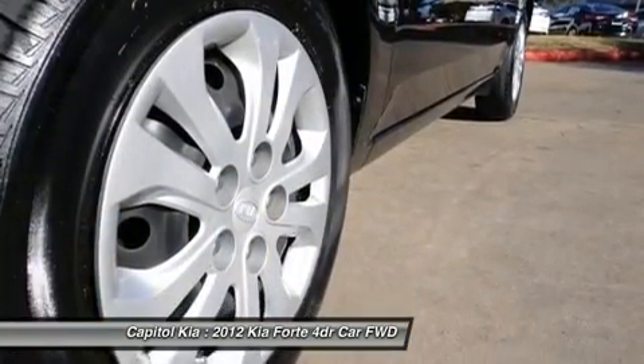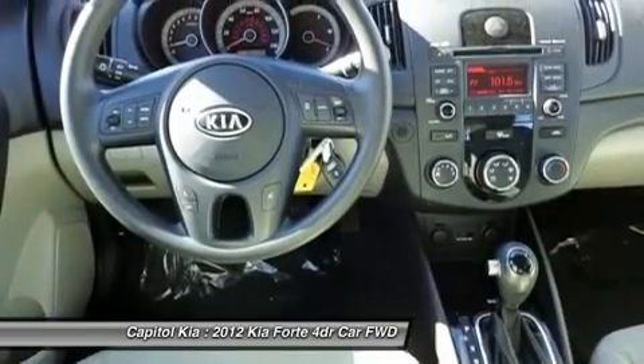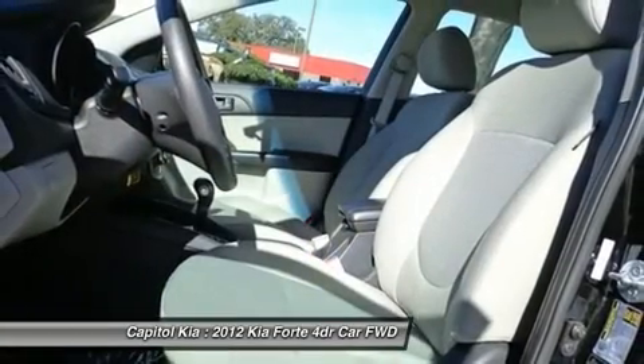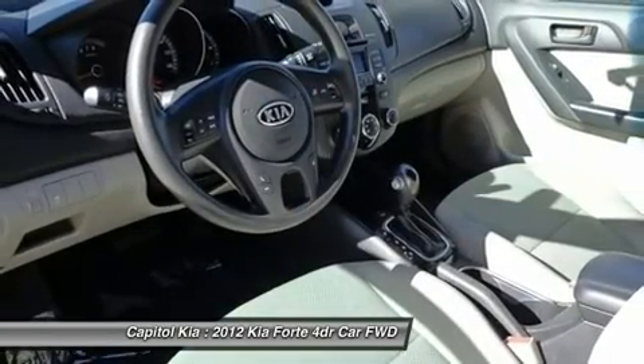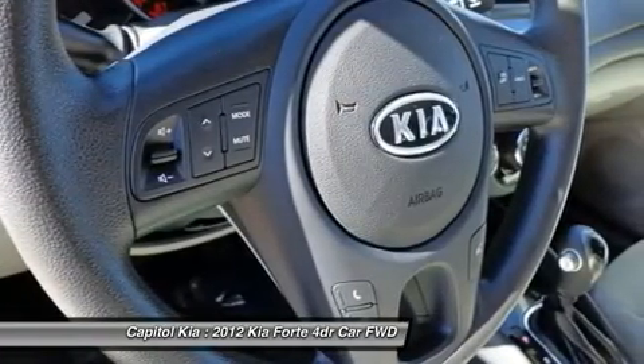According to Kia, the Forte sedan has one of the roomiest interiors in its class, as well as one of the best equipped cabins. Kia's sound system is claimed to be one of the most advanced sound systems available, which includes speed-dependent volume compensation to automatically increase the volume at higher speeds.